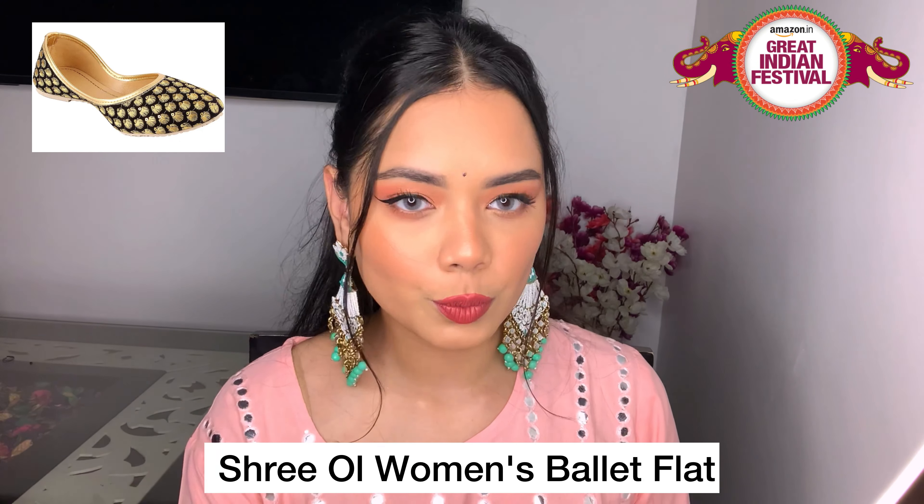The last two items are footwear, and there were very good discounts on footwear, so I got two pairs. First are these jootis — they are really really beautiful with amazing thread work. When I saw them on the website at such an affordable price, I thought the quality wouldn't be good or the work would just be printed, not actual thread work. But I was wrong — the thread work inside and throughout is really well done. I actually wore them in a dance reel if you follow me on Instagram, and they were super comfortable.